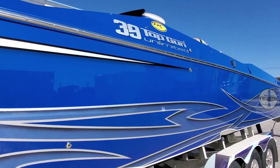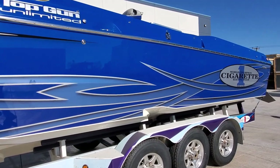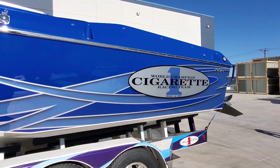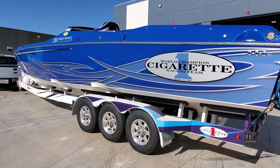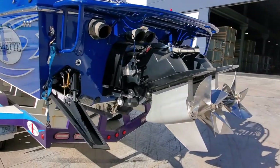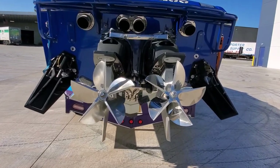Got a touch-up there, and a couple more touch-ups — nothing major. Beautiful, beautiful piece. Great lines. Trailer fits the boat well. Big Mercury Racing tabs, NXT drives, and Bioblade props by Mercury Racing.